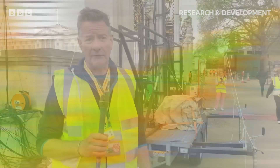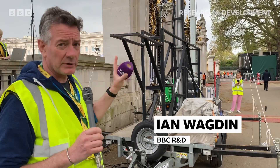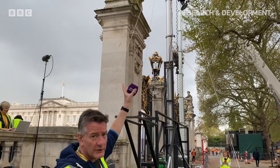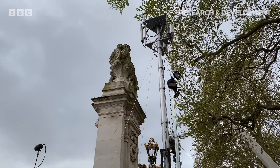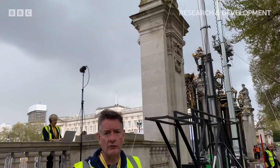I'm here in the broadcast compound and right at the very heart of it we've got the 5G cell that we're running for the 5G network. If you look up at the top there we've got two radio heads and a couple of amplifiers and antennas, and that's providing us coverage right across the Canada Gate area of the Mall.